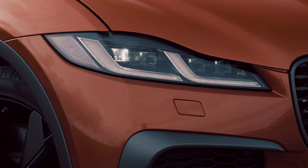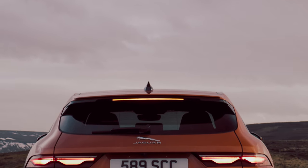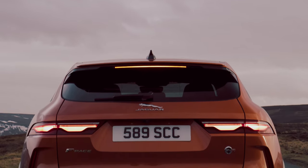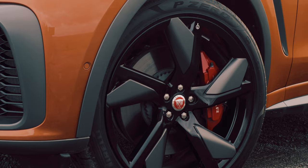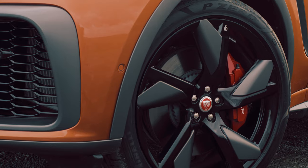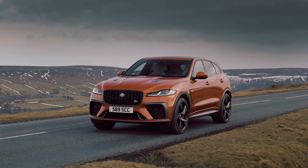On the outside, the new 2021 F-Pace SVR looks a touch brawnier than before. There's the new headlights and rear lights and larger grille, as shared with the normal F-Pace that's also been facelifted for 2021.